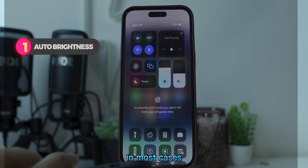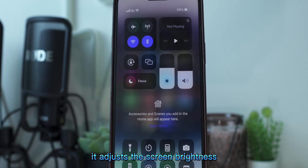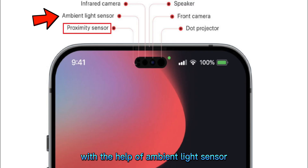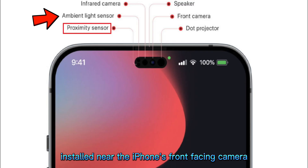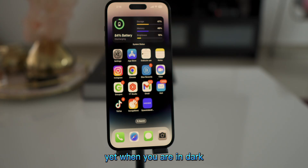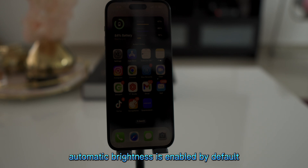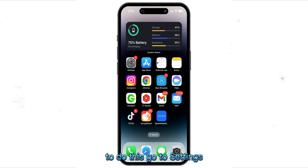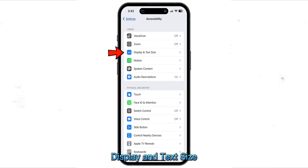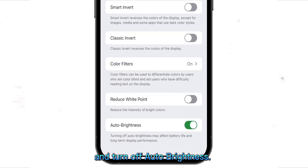First of all, auto brightness. In most cases, the auto brightness feature causes the automatic screen dimming on your iPhone. It adjusts the screen brightness according to your surrounding light conditions with the help of an ambient light sensor installed near the iPhone's front-facing camera. This is why the screen becomes brighter when you're outside, yet when you're in the dark, it dims down to save power and avoid eye strain. Auto brightness is enabled by default, but you can disable it. To do this, go to Settings, Accessibility, Display and Text Size, scroll to the bottom and turn off auto brightness.